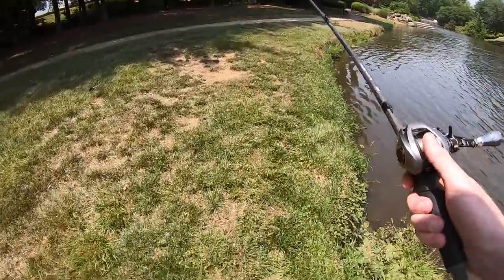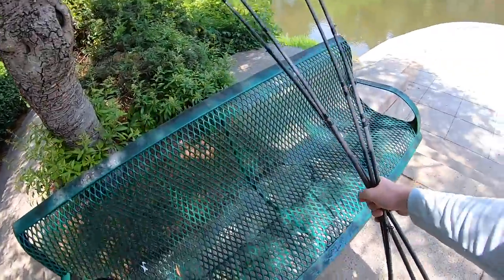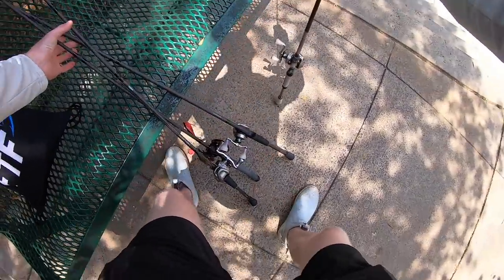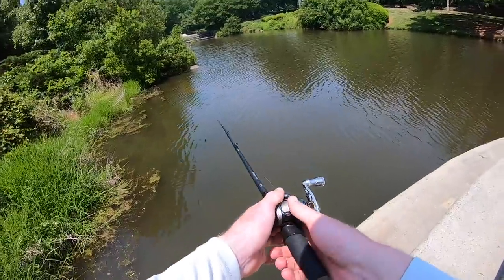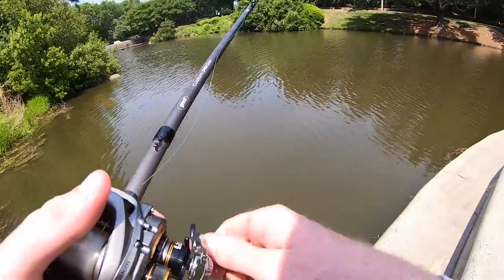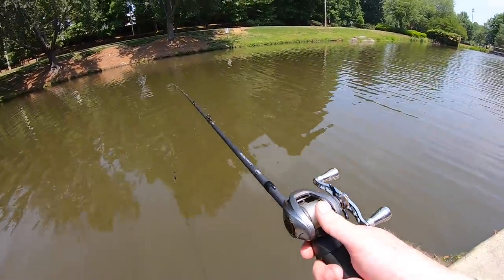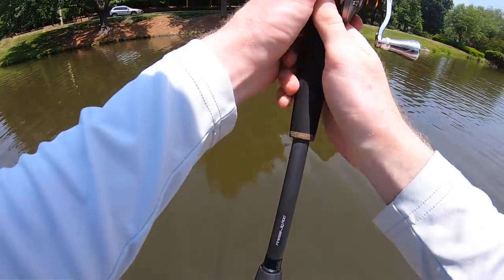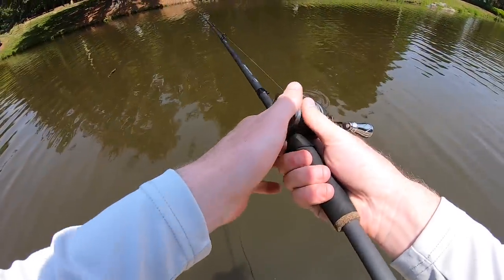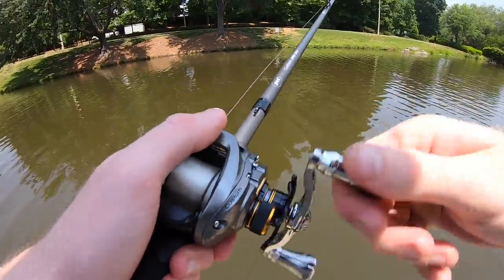No luck on the first spot — working my way toward the other end of the pond. There are some nice bushes over here which I like; hopefully there are a few fish pushed up underneath them. There's a tiny little pocket of shade that I want to cast right up into. These fish will hug stuff super tight, so I need to make sure I get right in that shade pocket.